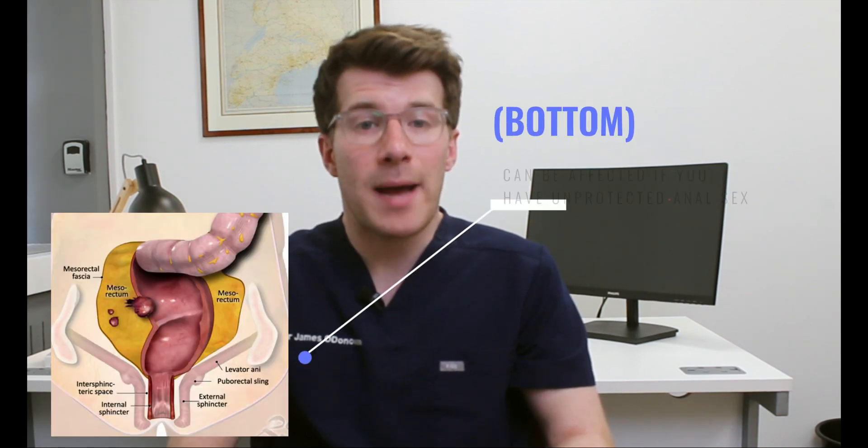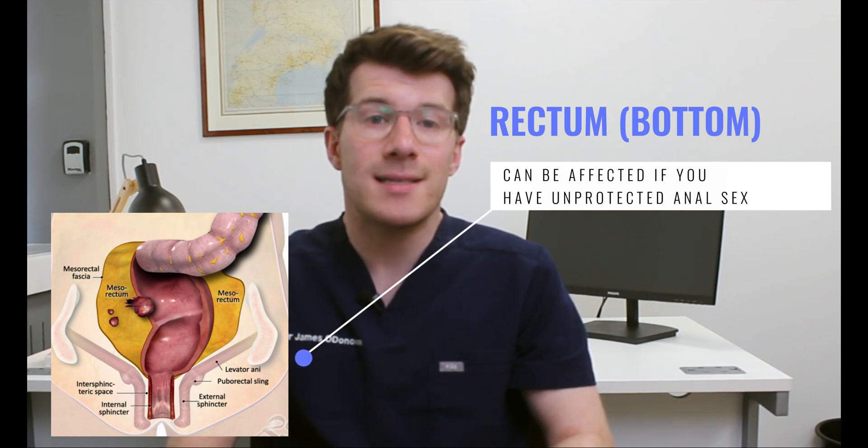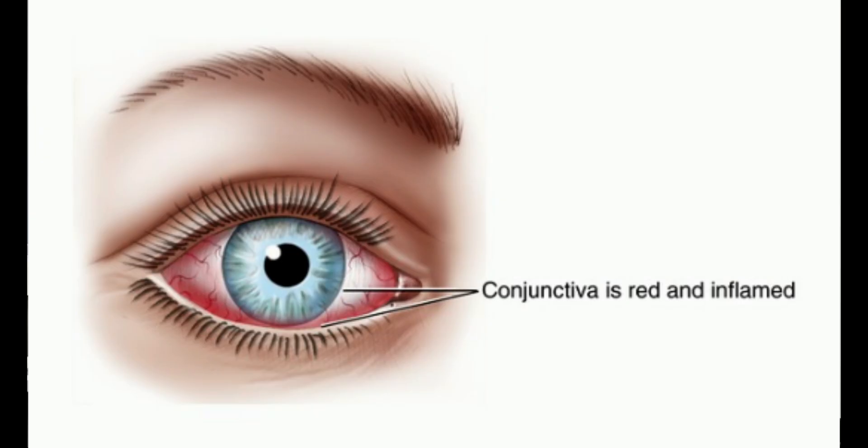Chlamydia can also affect areas other than the genitals, including the rectum, the throat and the eyes. It can affect the back passage if you have unprotected anal sex, causing discomfort as well as discharge from your bottom. It can affect the throat if you have unprotected oral sex, though this is relatively uncommon and usually causes no symptoms. It can even affect the eyes if they come into contact with infected semen or vaginal fluid, causing eye redness, pain and discharge — known as conjunctivitis.